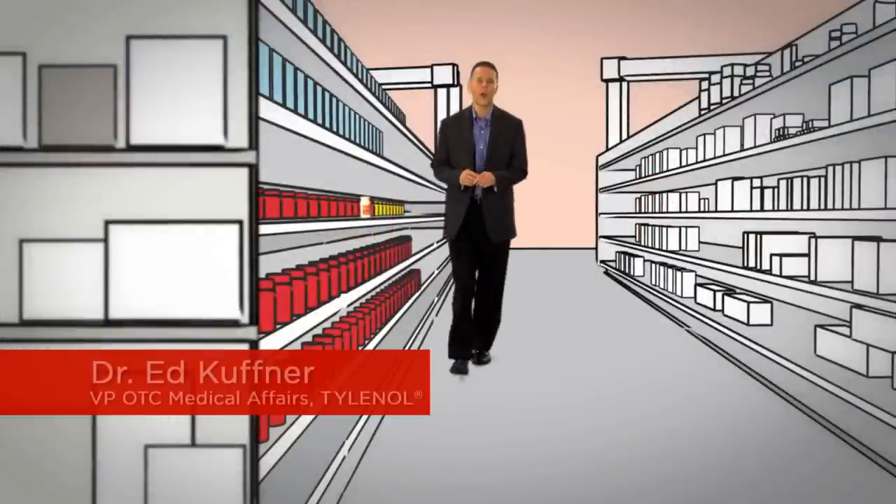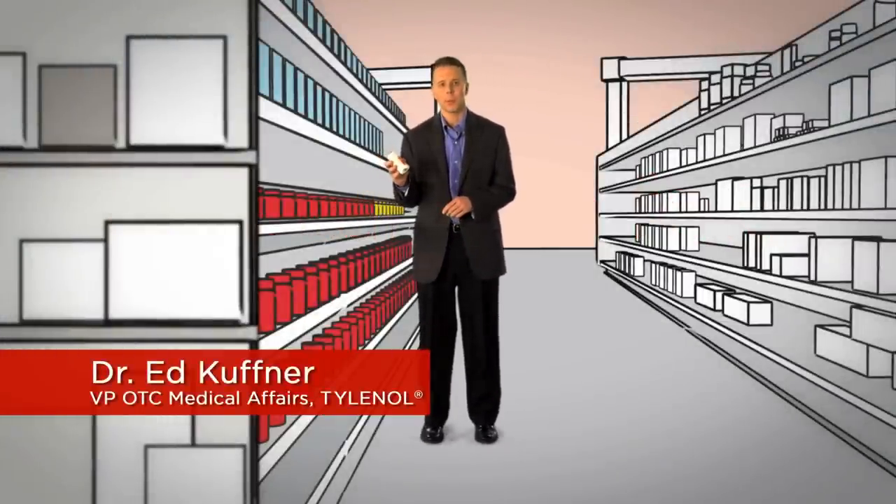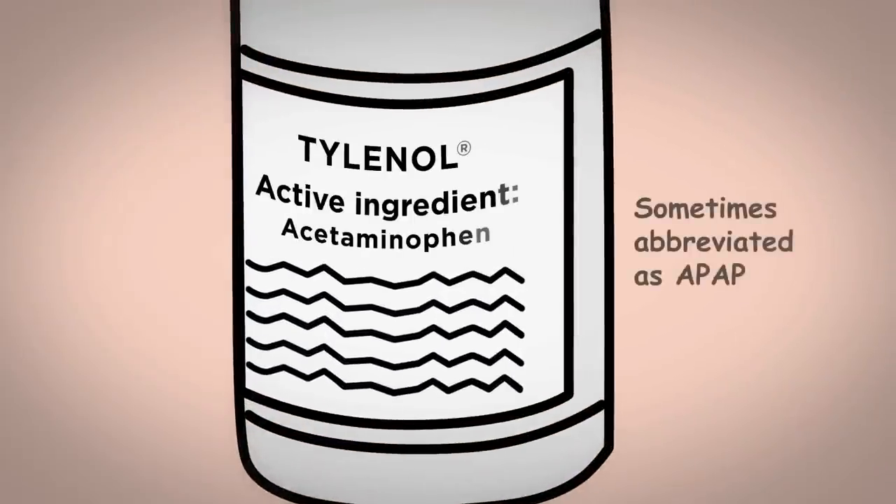As the makers of Tylenol, we want to help you better understand the importance of taking over-the-counter medicines properly. As you may know, the active ingredient in Tylenol is acetaminophen, sometimes abbreviated on prescription labels as APAP.